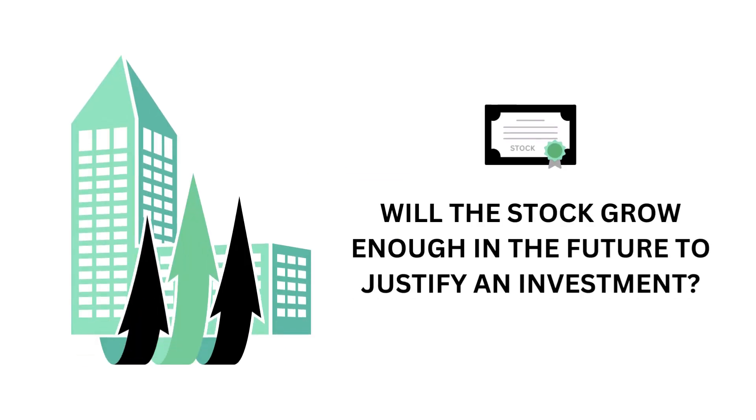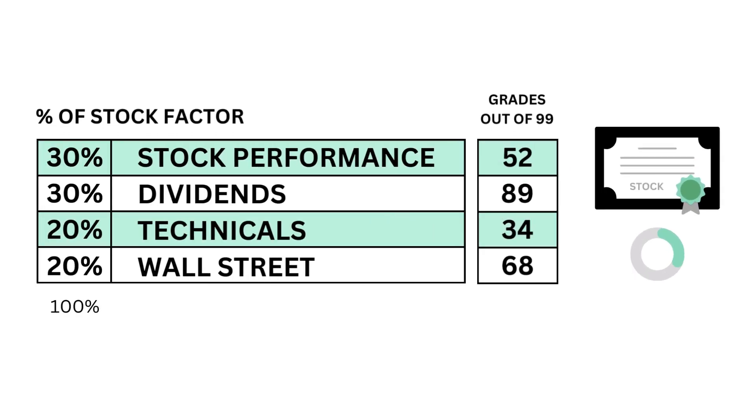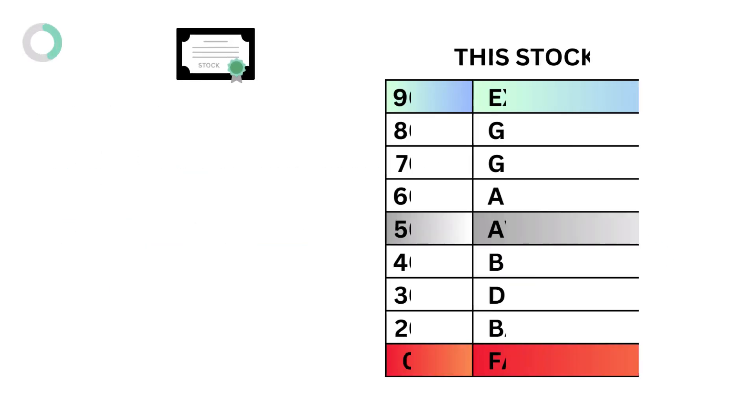The stock factor answers the question: will the stock grow enough in the future to justify an investment? Here are the four metric grades that make up the stock, and here's the stock grade.